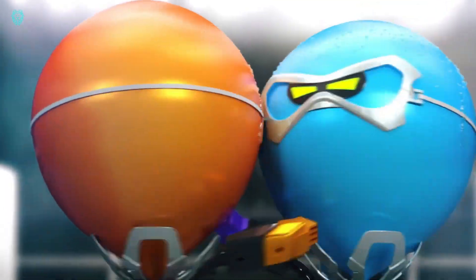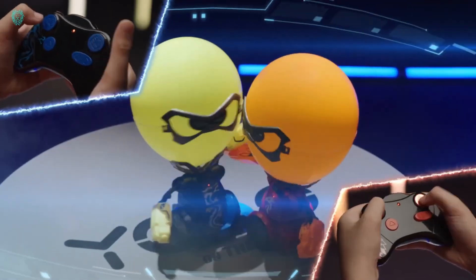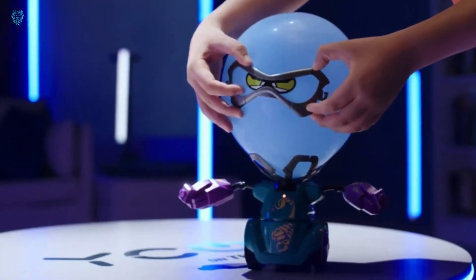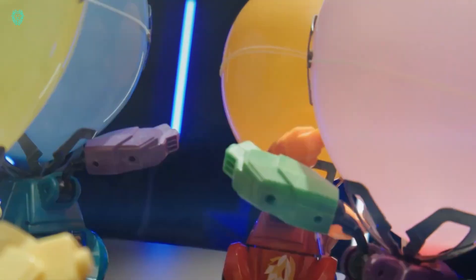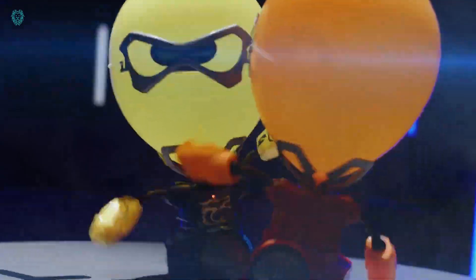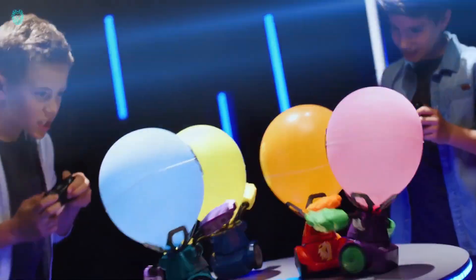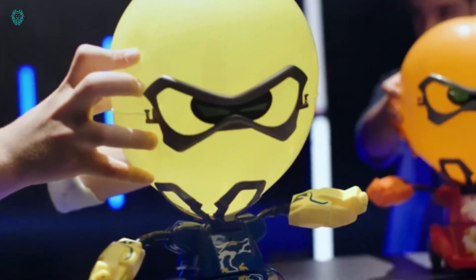Meet the Balloon Puncher, a fun creation by the specialists at Yaku, a Chinese brand. They've found a clever way to make regular balloons exciting again. It's a radio-controlled robot with a rotating body and arms that move — the balloon acts as its head. You and your friends control the robots and try to pop each other's balloons. It's all about the thrill of the burst. Prices for this toy start at $50.